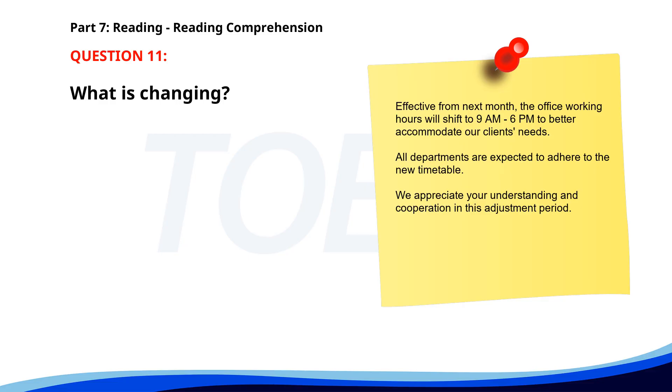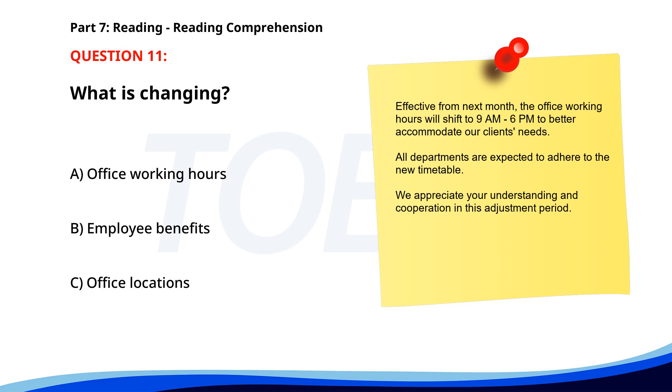Number 11. 'Effective from next month, the office working hours will shift to 9 a.m.–6 p.m. to better accommodate our clients' needs. All departments are expected to adhere to the new timetable. We appreciate your understanding and cooperation in this adjustment period.' What is changing? A. Office working hours. B. Employee benefits. C. Office locations. The correct answer is A: Office working hours.